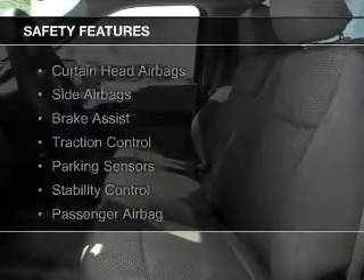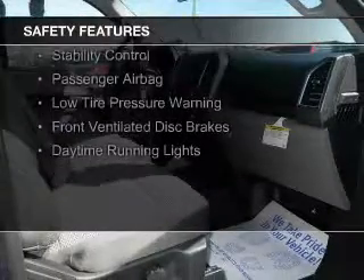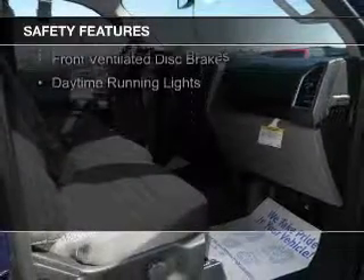Safety was made a priority with these features: curtain head airbags, side airbags, brake assist, traction control, and parking sensors.